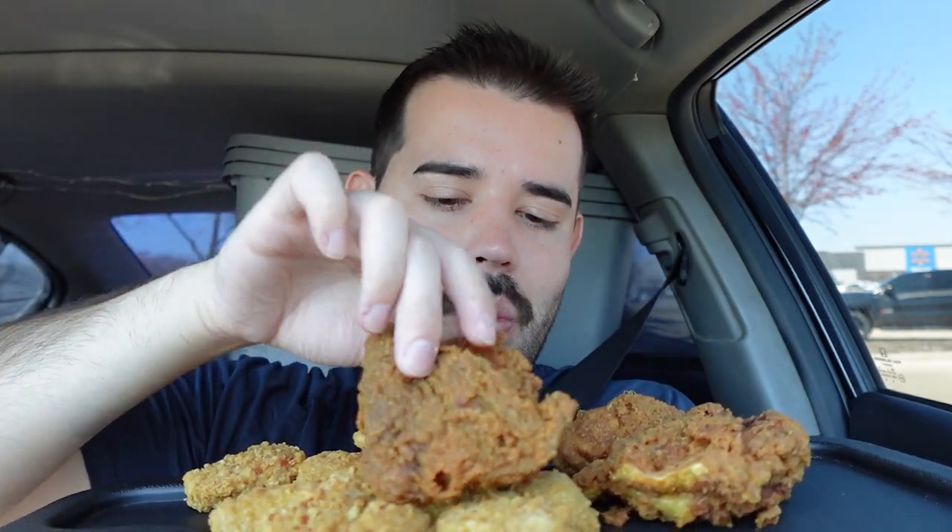They have a bunch of different side options but I got the jalapeño poppers — let's try it. It's still hot. This is my first meal today and it's already like one o'clock. It's only supposed to come with one thigh and one wing, but the lady was super nice and she gave me two. She said they're really small so she'd give me two, and I thanked her.